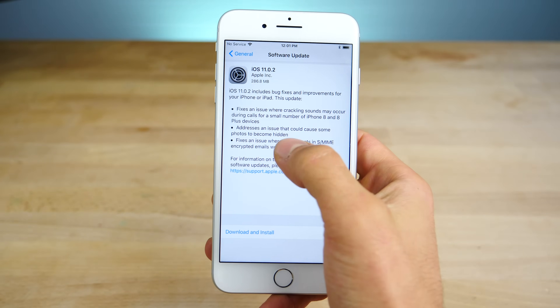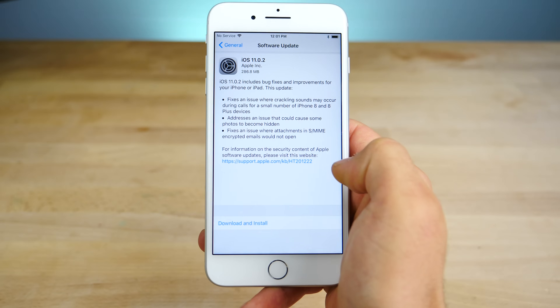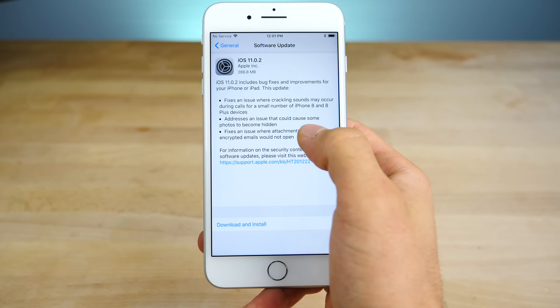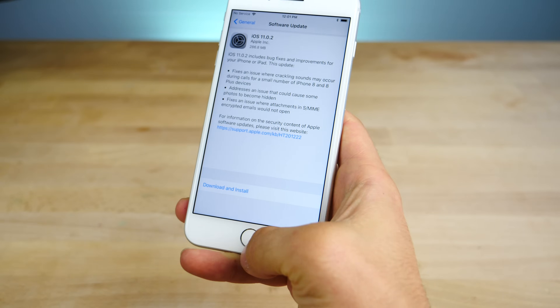It addresses an issue that could cause some photos to become hidden for whatever reason in the Photos application. It also fixes an issue where attachments in S/MIME encrypted emails would not open. So all around great updates, bug fixes here and there.